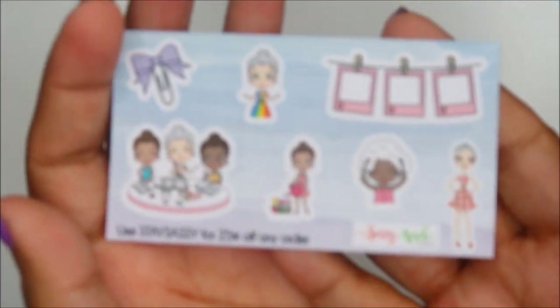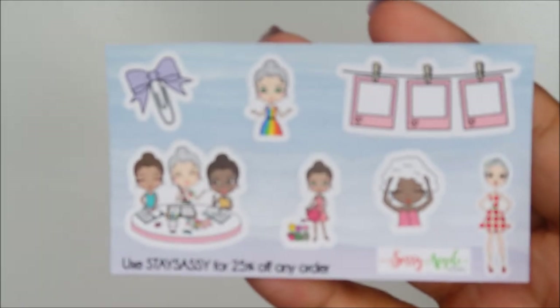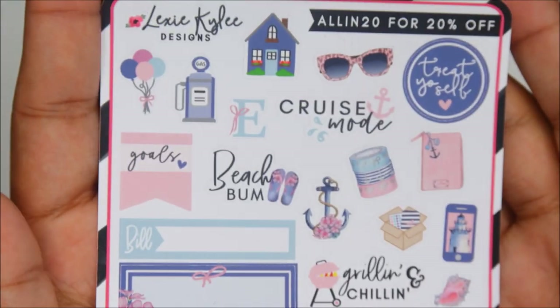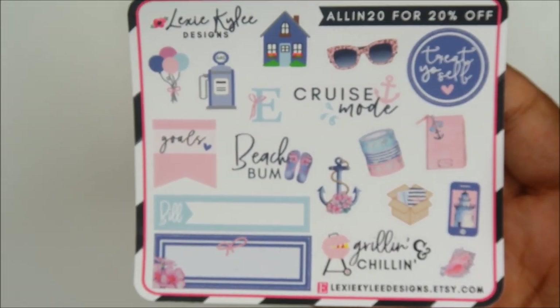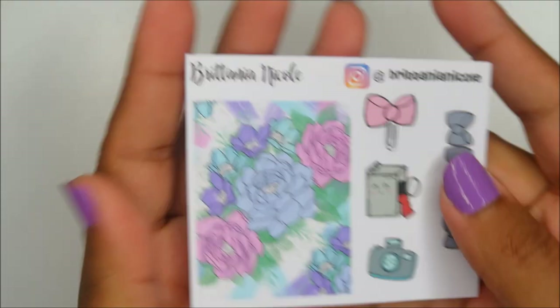Sassy Apple Studio. Lexi Kylie Designs. Since I'm taking the bullet here by showing all the coupon codes, please use them and show these shop owners some love. Britannia Nicole.